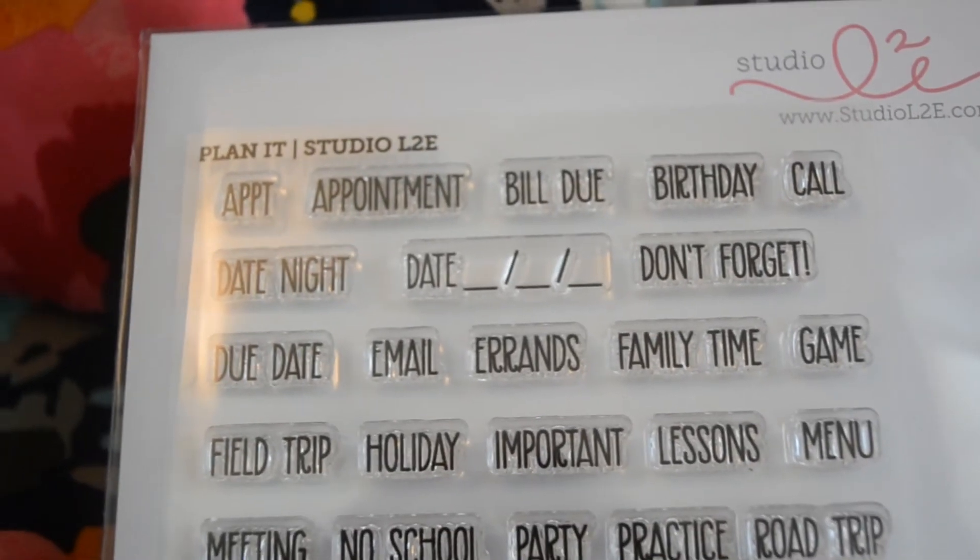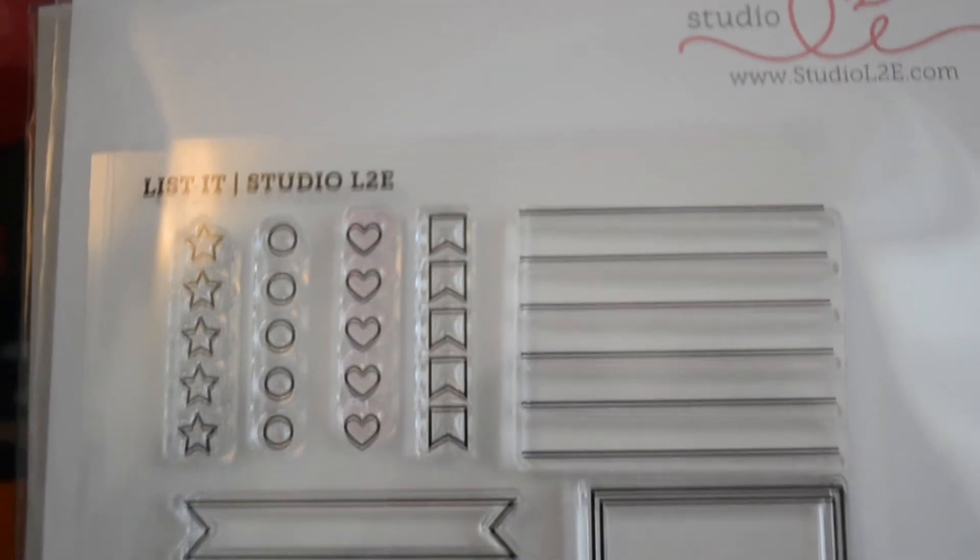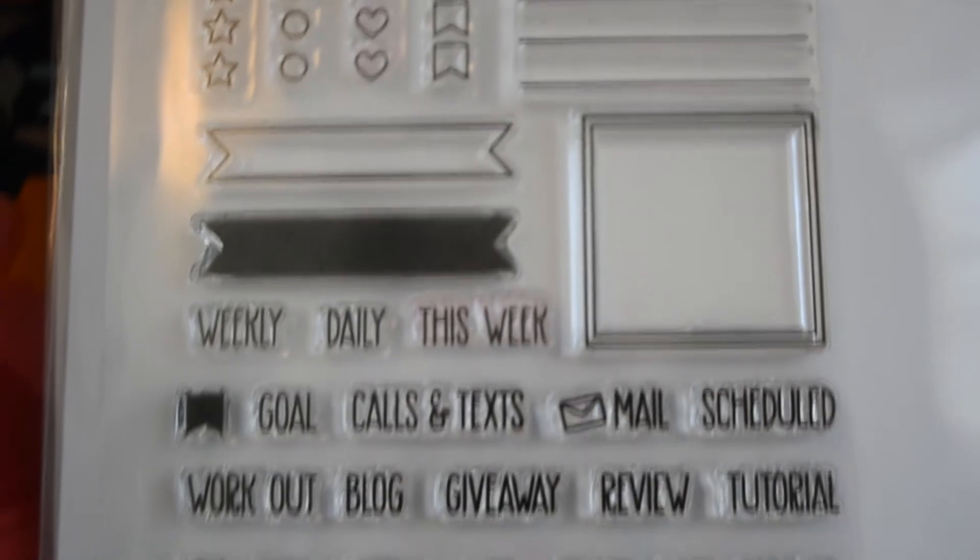Today I got my Studio L2E stamps. These are amazing and sort of a substitution — a cheaper way for planning. These are by Studio L2E: I got the Planet set and the List It set. The Planet set has regular things like school, errands, no school, holiday, field trip, due date, appointment, birthday, call, don't forget, menu, vacation, hydrate, movie night, and payday. The List It set is more for bloggers — film, write, post, make, review, tutorial, schedule, call and text, goal, this week — plus chore categories like kitchen, laundry, bathroom, and living room. This is for everyone.